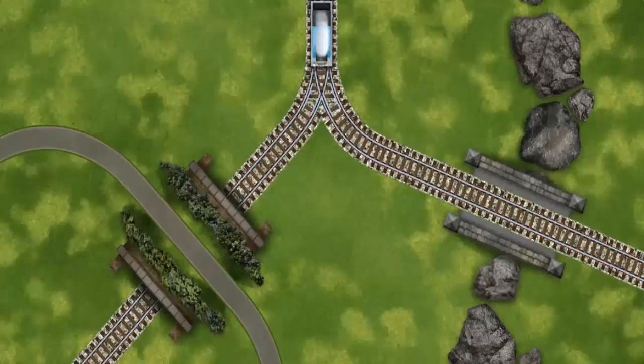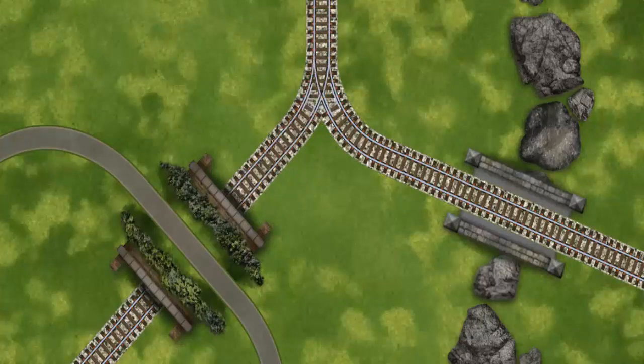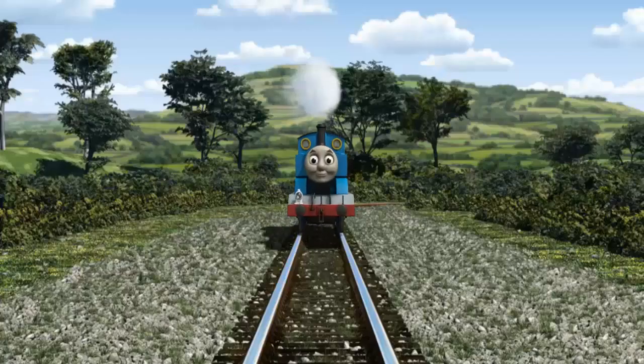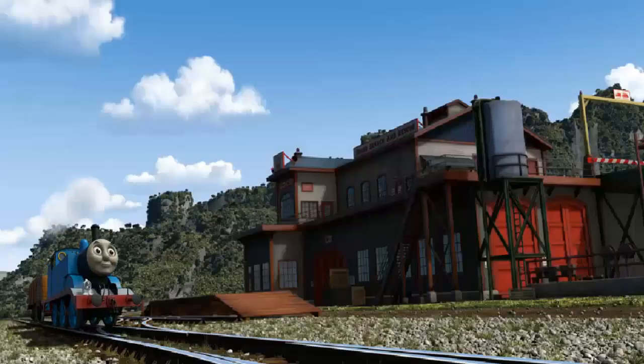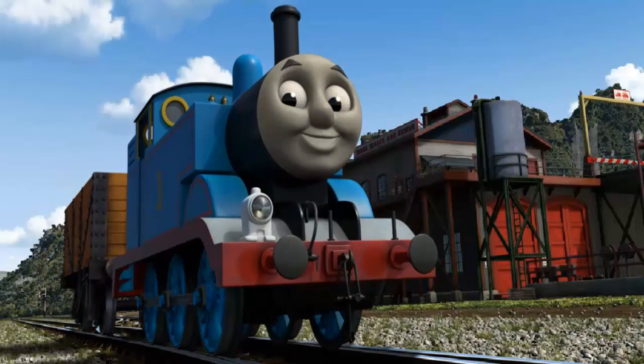Find the track that goes under the tunnel. Let's go! Thomas puffed proudly into the Sodor Search and Rescue Centre. With your help, he was right on time.